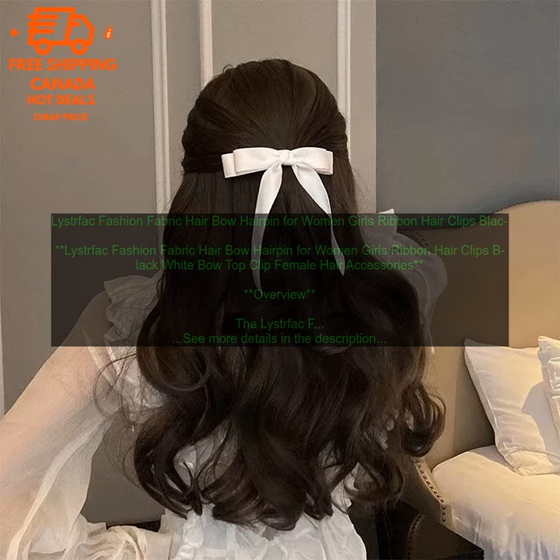The hair bow is made from a soft, stretchy fabric that is comfortable to wear, and it features a large, fluffy bow that adds a touch of whimsy to any outfit. The hair clip is easy to use and secure, and it can be worn in a variety of ways, from a simple updo to a more elaborate hairstyle. Features: soft stretchy fabric comfortable to wear; large fluffy bow adds a touch of whimsy; easy to use and secure hair clip; can be worn in a variety of ways.